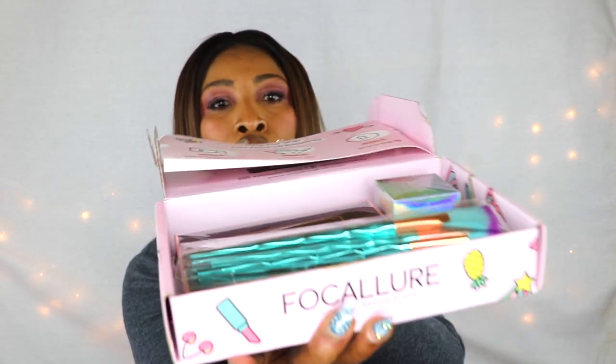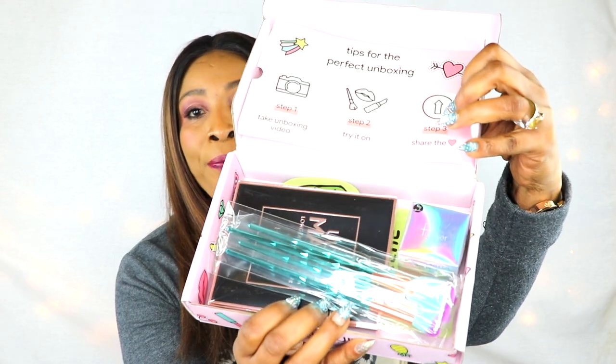This is what the box looks like when it's open. I'm not sure if all boxes are gonna have the same products, but here it is. There's a note in the box — 'Tips for the perfect unboxing': step one, take unboxing videos; step two, try it on; step three, share the love. Get your next box free — love what you get from us and we'll ship our first stuff to you every month.